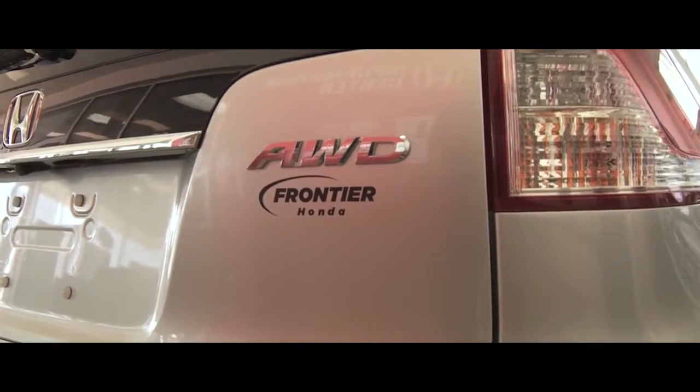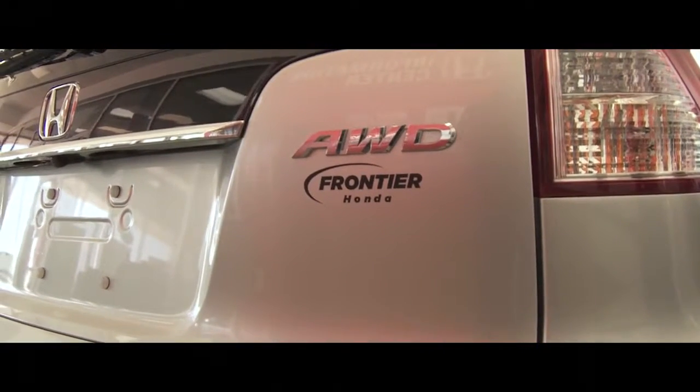In addition, backup cameras are becoming increasingly popular in Honda's lineup. A lot of the Hondas now — the Civic, the Accord, and the Odyssey — have the push-button start feature, so you never have to take your keys out of your pocket.